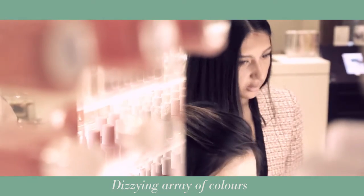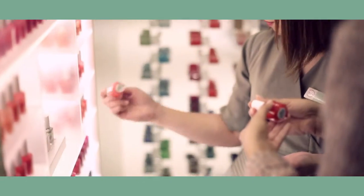Now for the fun part — it's time to pick your colour. Just keep your head as you browse our dizzying array of over 176 Essie colours, plus the stunning range of gel colours from Essie and BioSculpture.